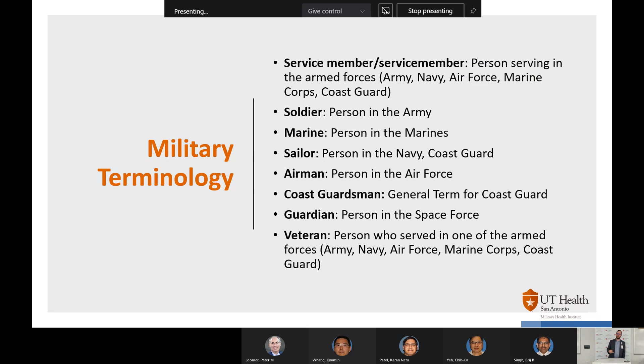Understanding military terminology is also really important. For example, soldier and Marine are two different things. I was in the Marines — I don't get mad if you call me a soldier, but I definitely correct you. You'll see terms like Airmen, Coast Guard, and warfighter in grants. Understanding that a veteran is somebody who served in the armed forces. As you go through grants, you'll find new keywords, and that's why MHI is here to help you through the process.